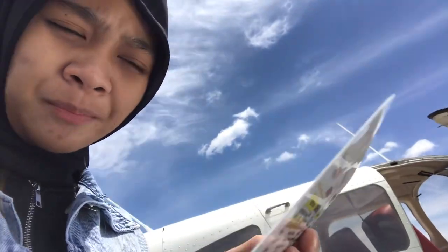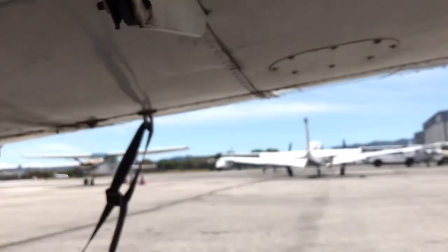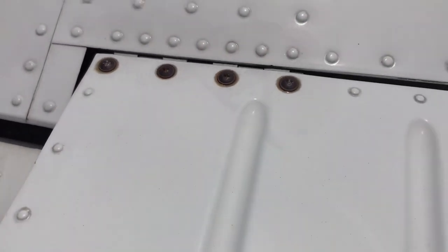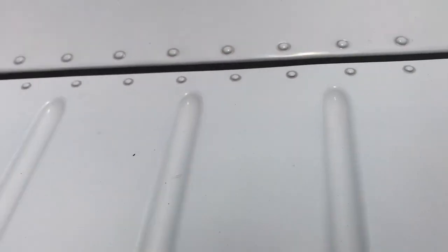The pre-flight inspection starts with the cockpit — I already checked that. Now the right wing: it's the flat page hinges, checking all the hinges. Everything looks good.